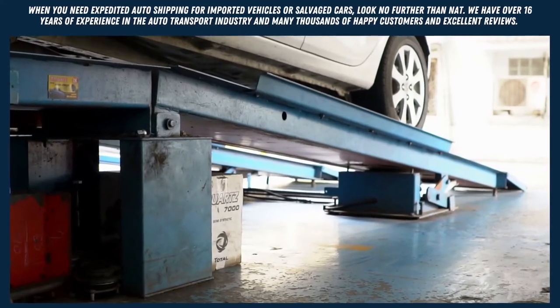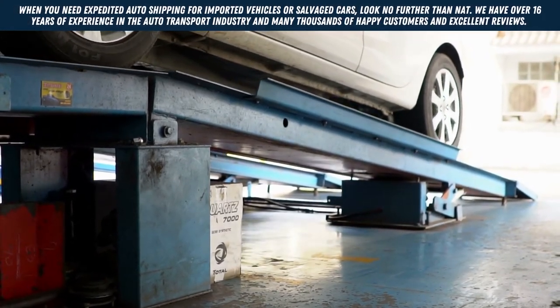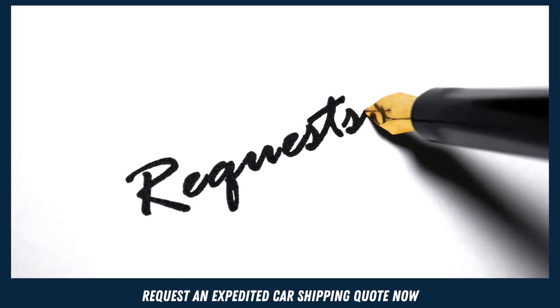Ensuring that the battery is fully charged and disabling the car alarm. When you need expedited auto shipping for imported vehicles or salvaged cars, look no further. We have over 16 years of experience in the auto transport industry and many thousands of happy customers and excellent reviews. Request an expedited car shipping quote now.